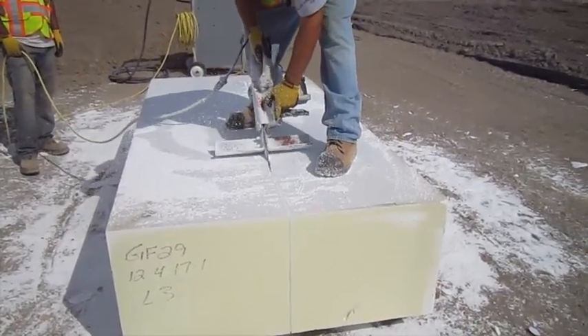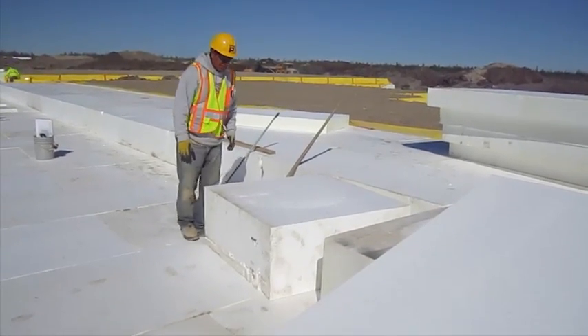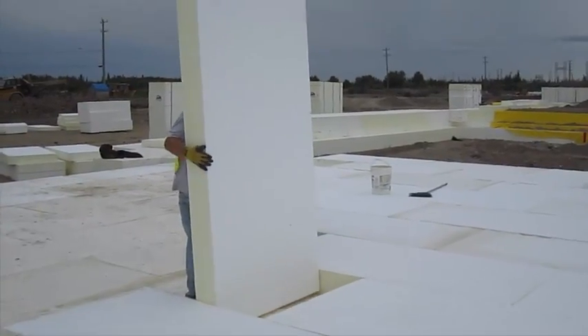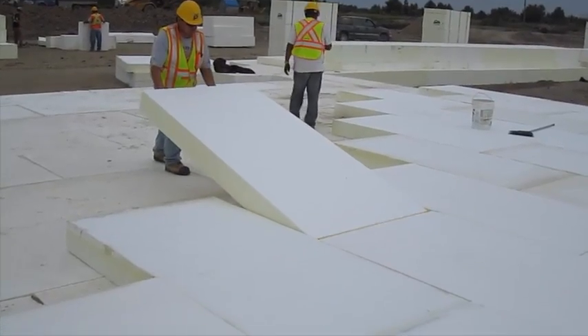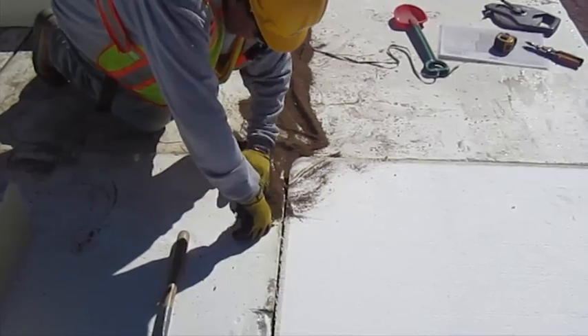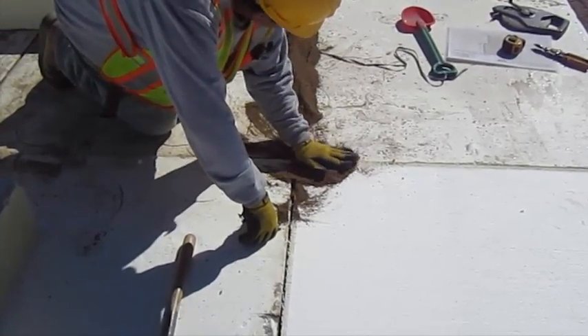However, the short construction deadline meant there wouldn't be enough time for the soil to settle. PBK Architects turned to PlastiFab's GeoSpec Expanded Polystyrene EPS GeoFoam as the structural lightweight solution. GeoSpec reduces the load on underlying soils, which would minimize the amount of settlement and stabilizing needed for the school's built-up foundation.